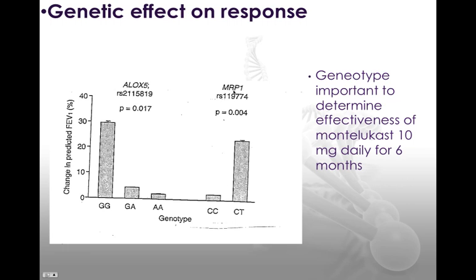If we look at the multi-resistance protein receptor, we can see that homozygous C has a much lower response than the heterozygous genotype.